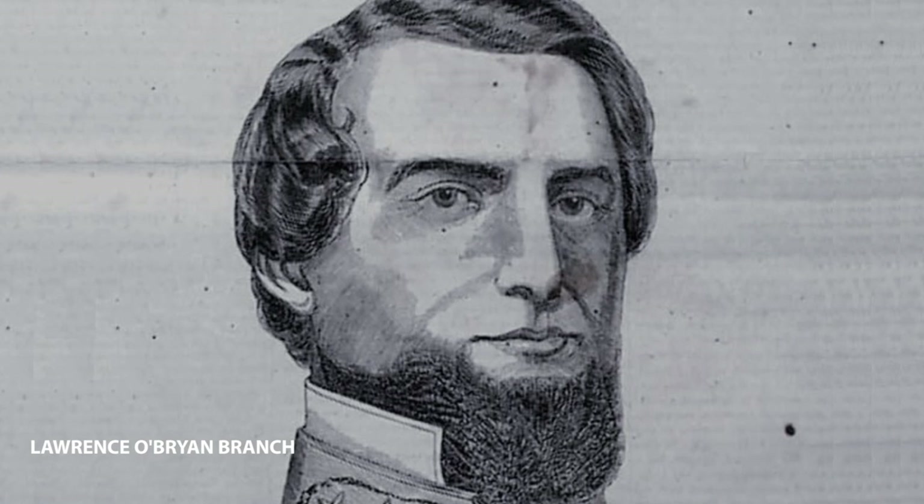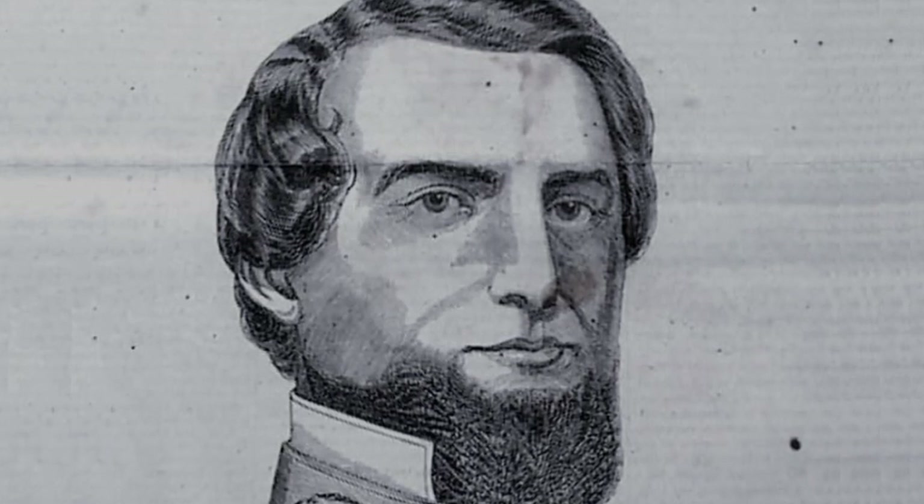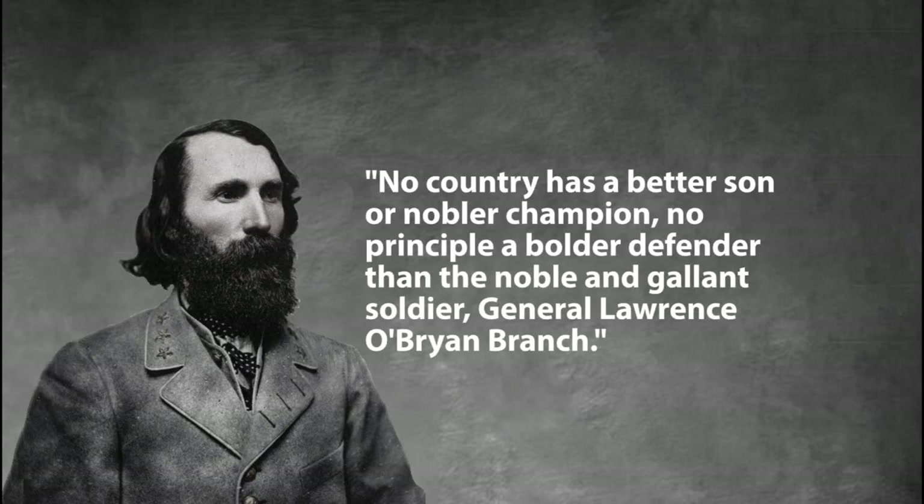For the final monument on this battlefield tour, a cannon is dedicated to one of the brigadier commanders in A.P. Hill's attack — General Lawrence O'Brien Branch, one of three Confederate generals killed at Antietam. Branch was 41 at the time of the battle: a Princeton graduate, first in his class, former U.S. congressman, entrepreneur, lawyer, and army veteran. He enlisted as a private in 1861, rose through the ranks, and was a veteran of a dozen major engagements. His men were pursuing the retreating Yankees toward the bridge when he rode up to meet with A.P. Hill and three other brigadiers — the group drew attention from sharpshooters, and Branch was shot in the face and killed instantly. After the war, A.P. Hill wrote of Branch: 'He was my senior brigadier, and one to whom I could have entrusted command of the division with all confidence. No country has a better son — no principle a bolder defender than the noble and gallant soldier, General Lawrence O'Brien Branch.'